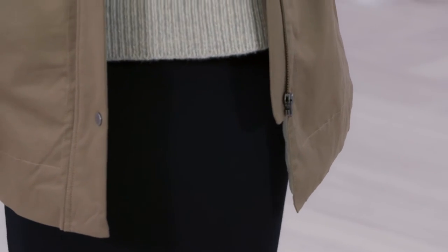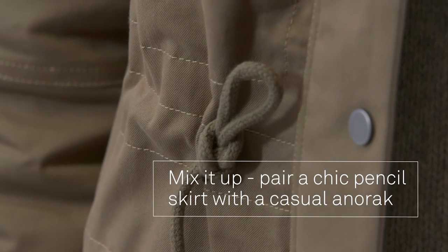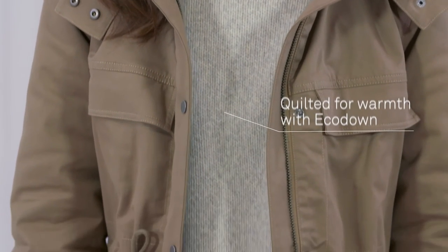This knit looks great with pants but can be just as sophisticated with a black pencil skirt. The surprise here: an anorak. Let the knit hang out over the skirt. This anorak has a fabulous drawstring waist which means you can loosen and tighten as you need to.